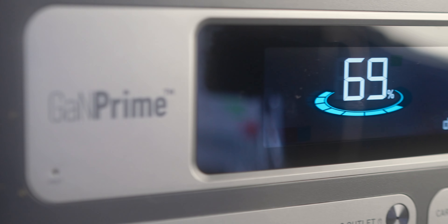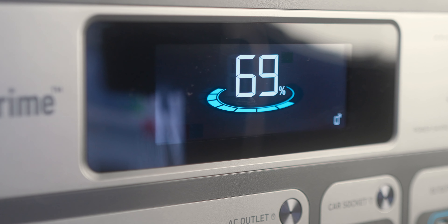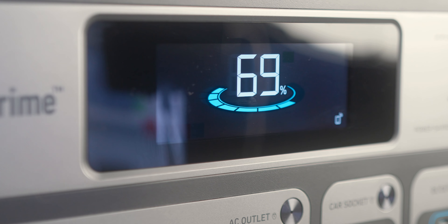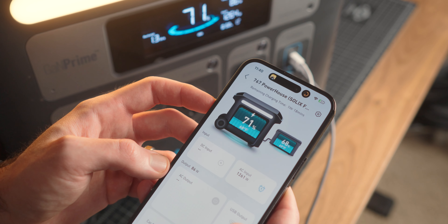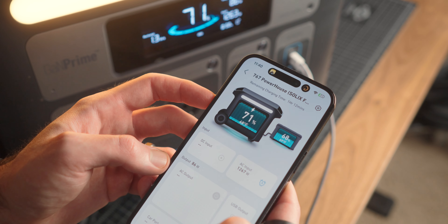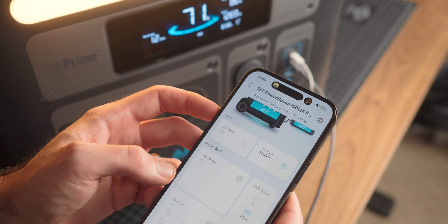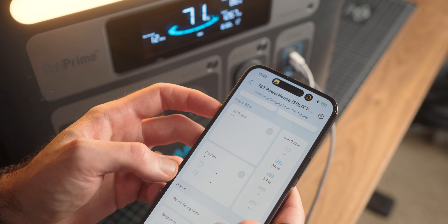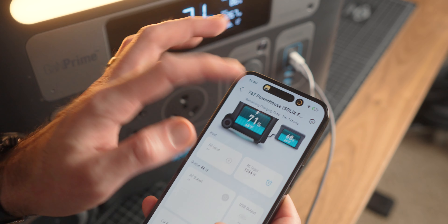All of this can run through the controls on the front, but there is also an integrated smart app that you can use that is shockingly great. I've been using it for months now and it is super smooth, which can rarely be said for dedicated apps like this. It gives you a lot more control, including remotely, so you can handle power management without having to get up and fiddle with the unit.